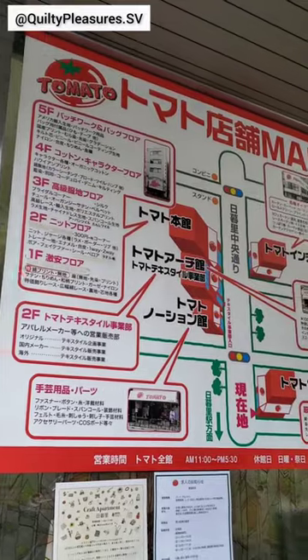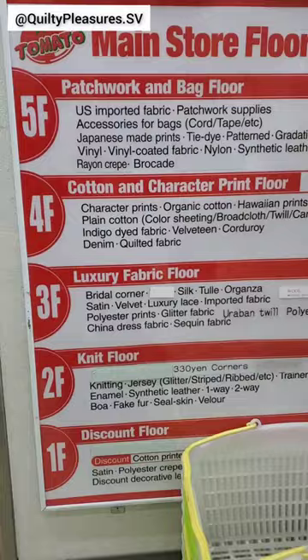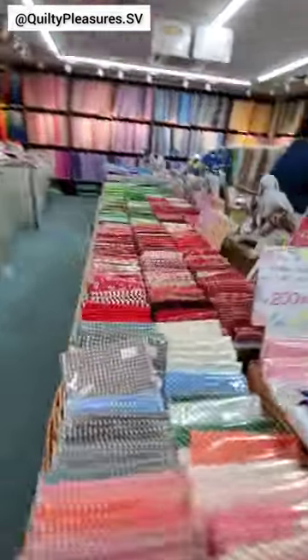Come fabric shopping with me in Japan. I went to a store called Tomato Fabrics, which has five buildings and has quilt fabrics in their main store. I wore my fabric shopping shirt and I'm ready to go.